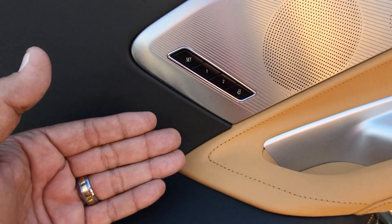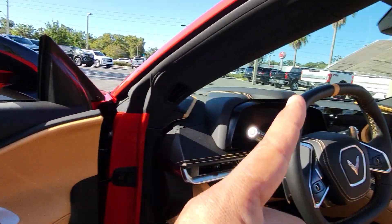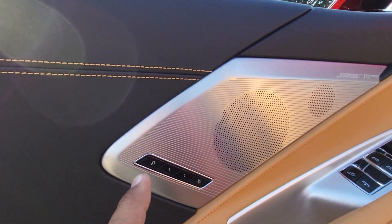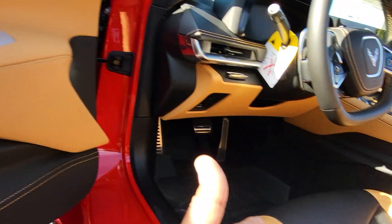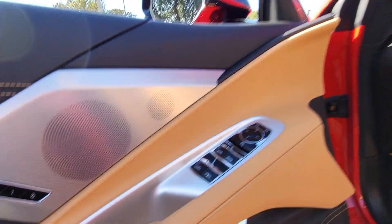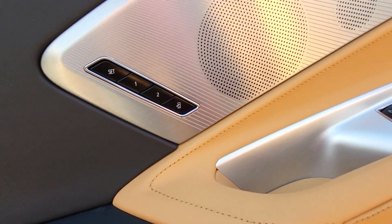It will memorize the position of the mirror and the position of the steering wheel. You can also tell the seat what to do when you shut off the car — so if you want the seat to move back a little and the steering wheel out of the way, you can save that. That's what we call the easy exit access.